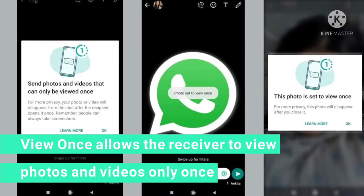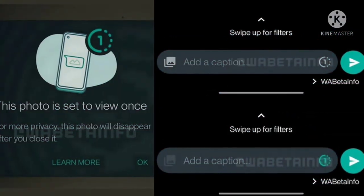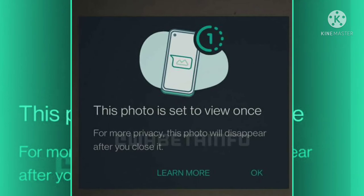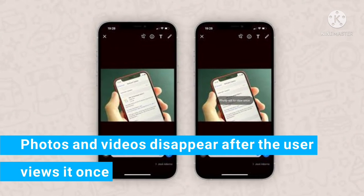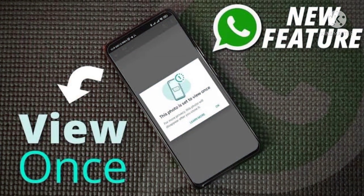ViewOnce is a feature that allows the receiver to read photos and videos once before they disappear. WhatsApp is the latest application to adopt this ViewOnce feature. If you send a photo or video using this feature, they will be deleted straight after being opened and viewed. This feature is useful for sending temporary information like passwords.